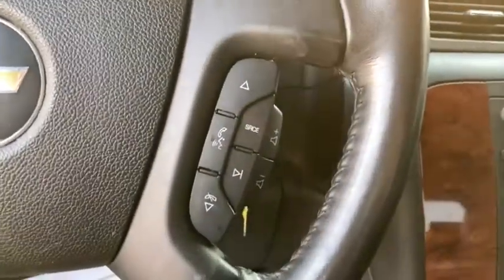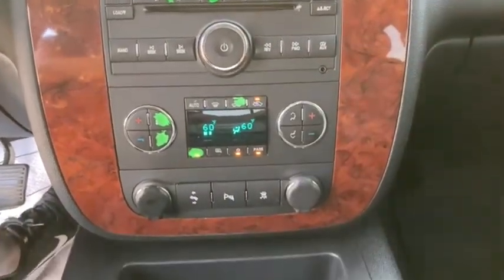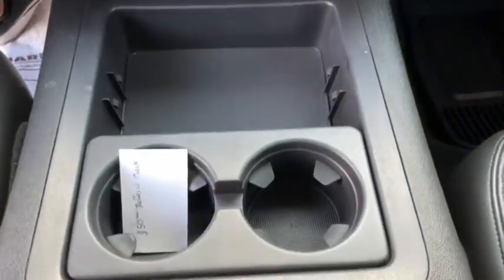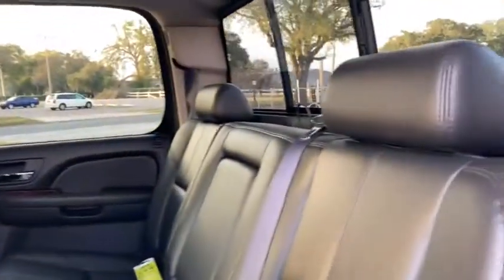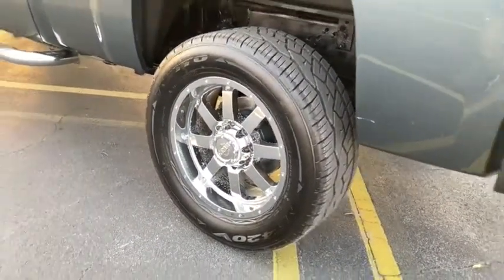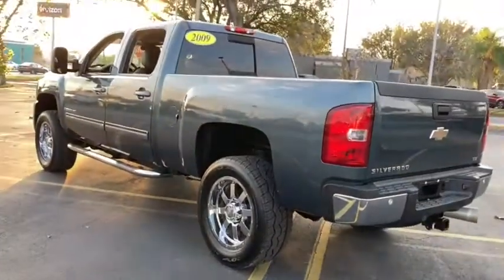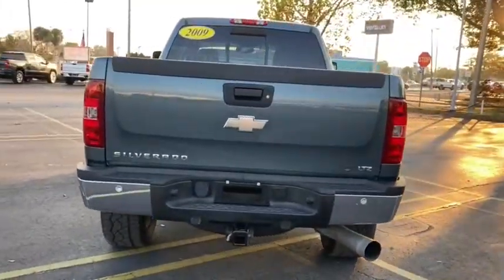This beauty will even make your house keys jealous. Drive it today. Good day!